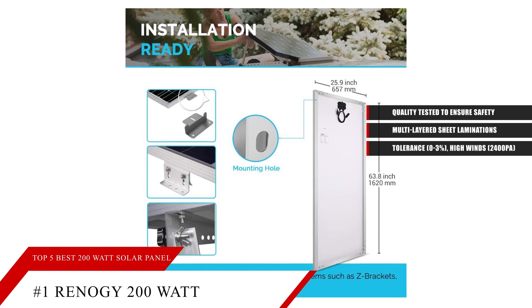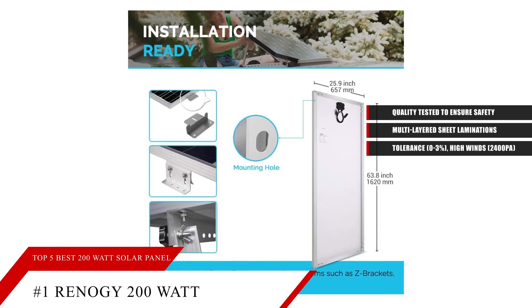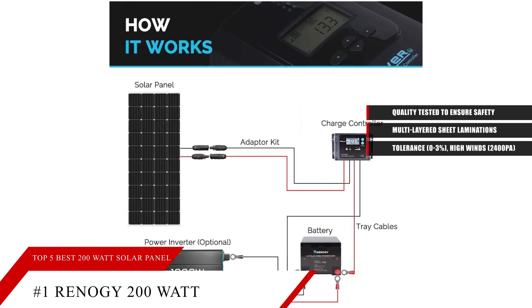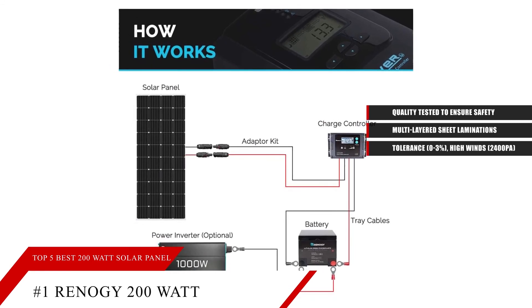For installation, this product has pre-drilled holes on the back of the panel to allow for fast mounting and securing, including pre-drilled holes for grounding. It is compatible with different Renogy mounting systems such as Z-brackets, pole mounts, and tilt mounts.